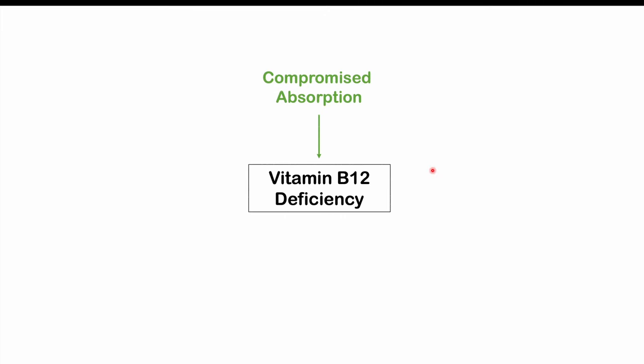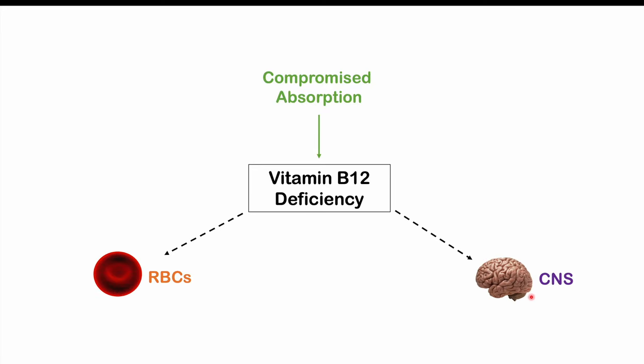Regardless of how much vitamin B12 a person eats, they will have compromised absorption in this condition, leading to vitamin B12 deficiency. Vitamin B12 is essential for both the production of blood cells, including red blood cells, and for central nervous system functioning. Because of this, signs and symptoms involve both blood cells and the central nervous system.